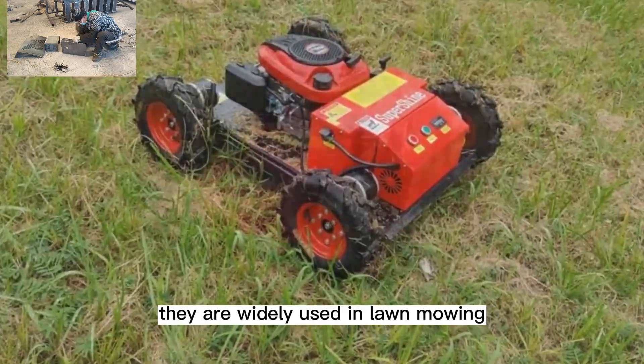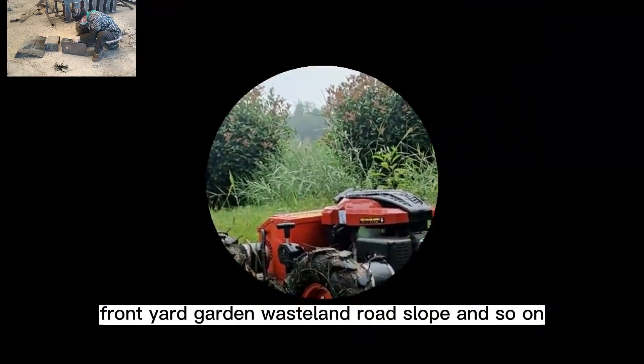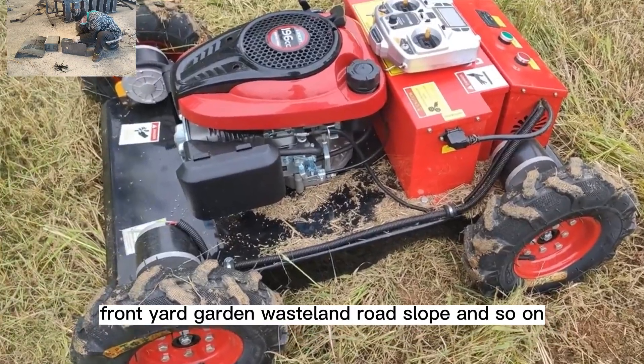They are widely used in lawn mowing, weed cutting, and bush trimming, suitable for orchard, steep incline, front yard, garden, wasteland, road slope, and so on.